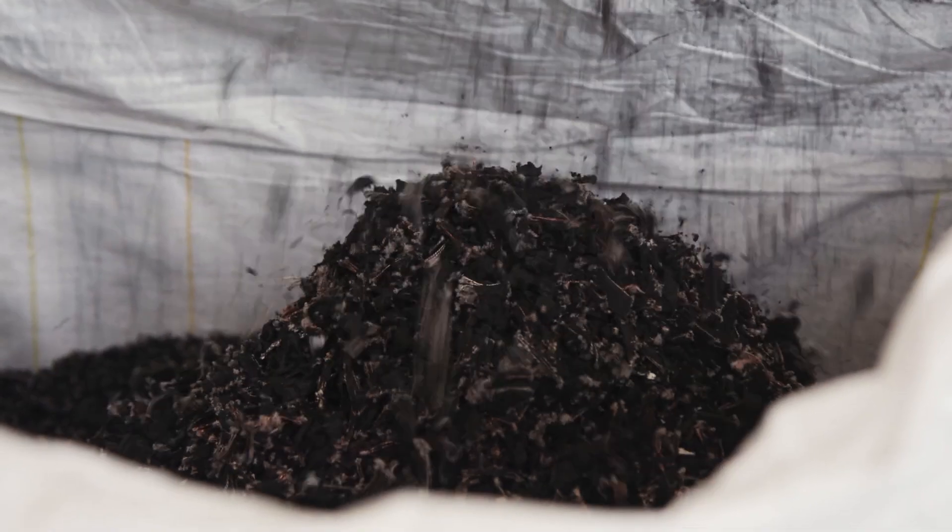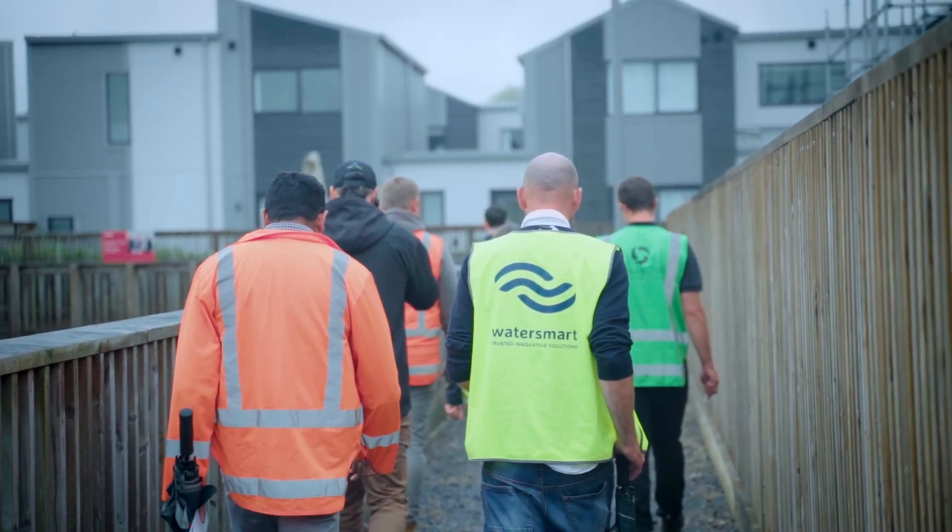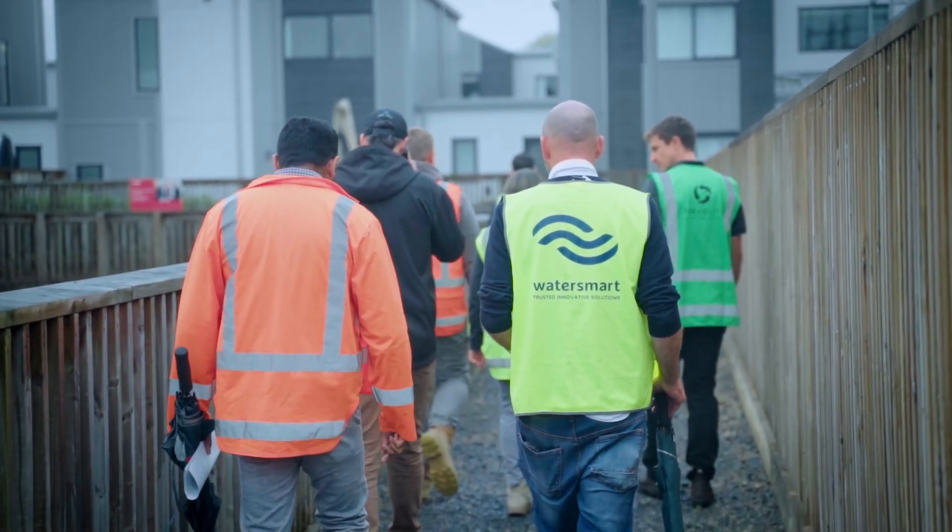It's a New Zealand-made product for the New Zealand market and actually perfect for New Zealand conditions, so we're really excited to keep that relationship going and continue bringing the circular economy to the construction sector.